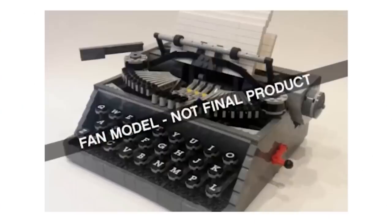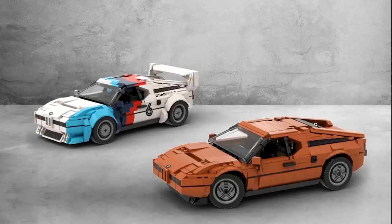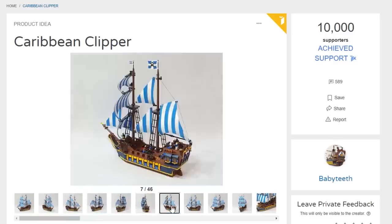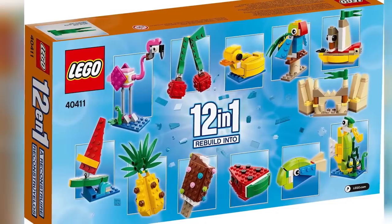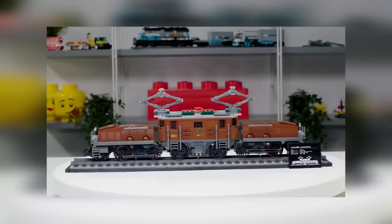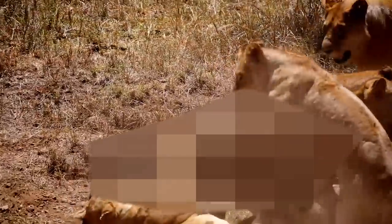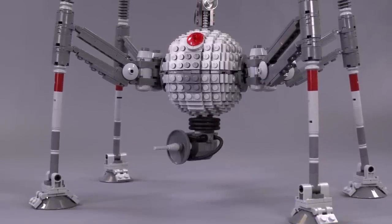Hello everybody, welcome to Brick Vault! Today is another LEGO weekly news update — it seems to be bi-weekly, but we are still in the middle of moving and setting up a brand new LEGO studio, which includes moving the million-plus bricks and a ton of our sets and custom-built MOCs. Hopefully more updates on that in the near future.